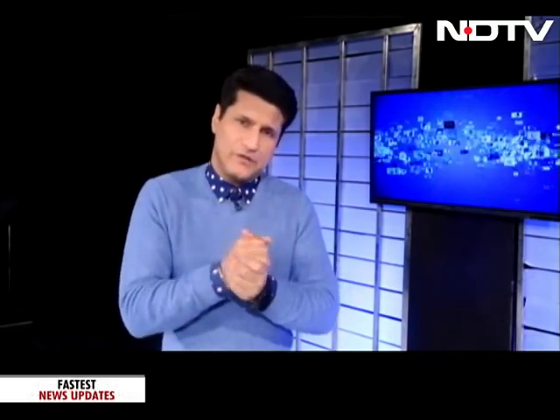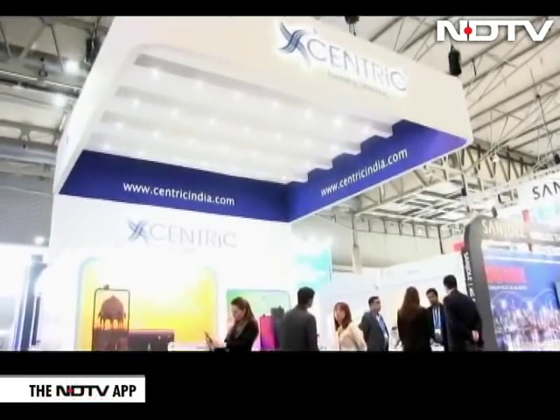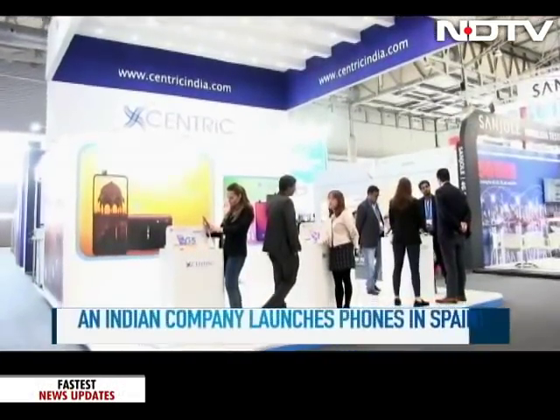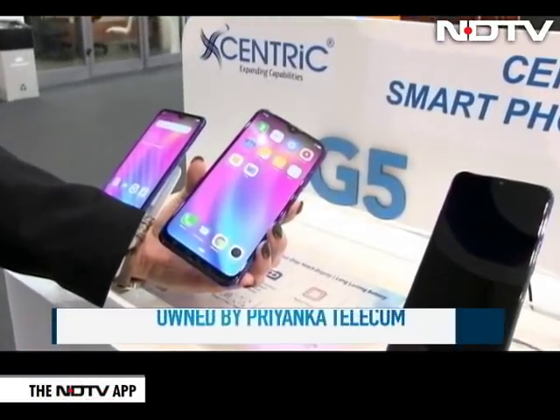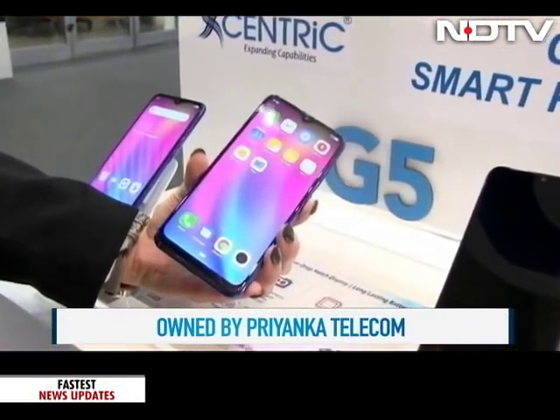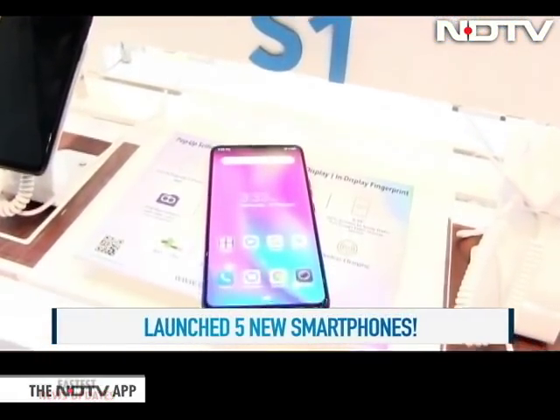Another company that made headlines — and may be the only Indian manufacturer that truly stood out at MWC — was Centric. Five phones came from Centric, but one truly stood out: a phone with a pop-up camera. We spoke with the founder and CEO. It's always good to spot an Indian company making waves at an international show, and Priyanka Telecom-owned Centric made quite a splash this year at MWC. We got a glimpse at the Centric S1, priced at around 310 dollars — a little more than 21,000 rupees.